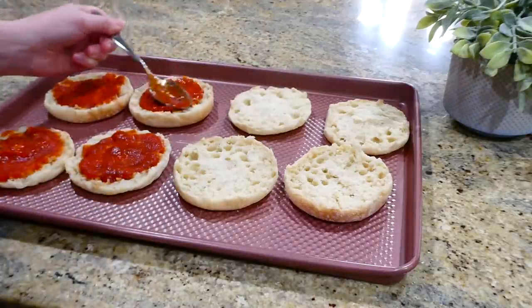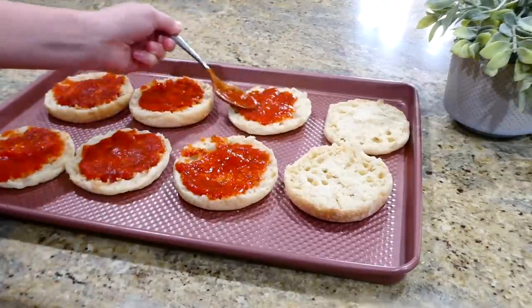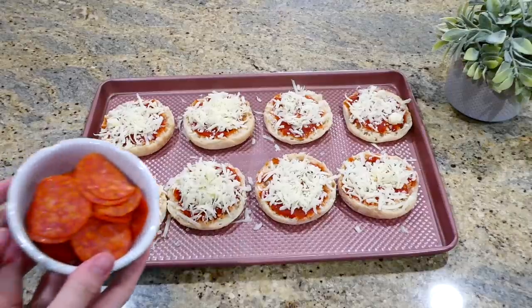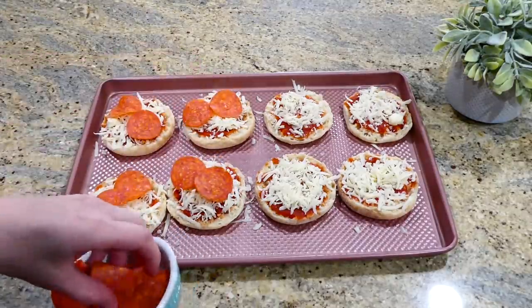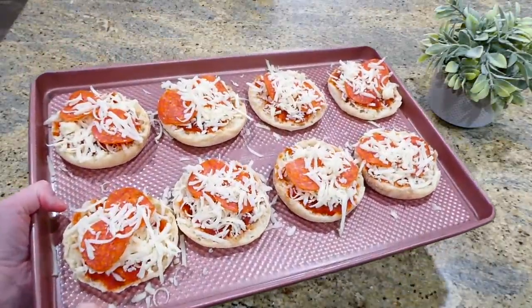I kept the toppings very simple, just using what I already had on hand — a little bit of mozzarella cheese and pepperoni. But you could add any toppings you like. Then I placed this into the oven to bake at 425 degrees for about 10 to 12 minutes, or until the cheese was nice and melty.